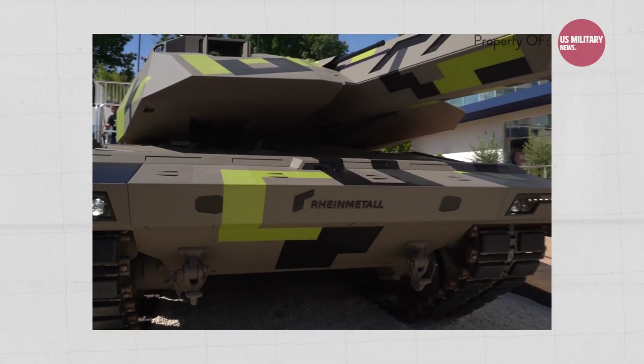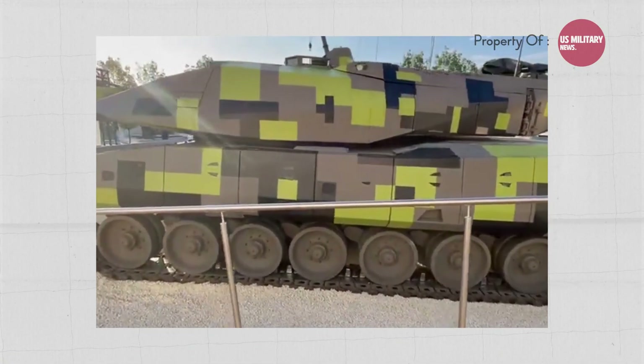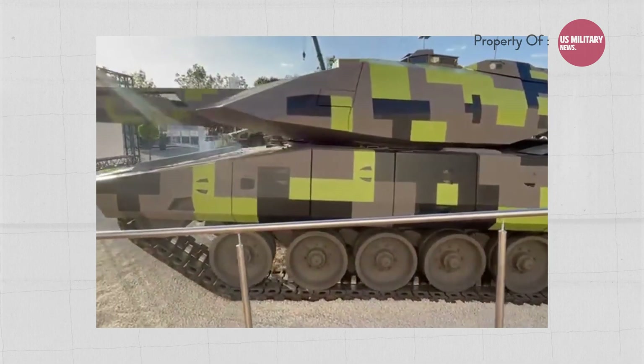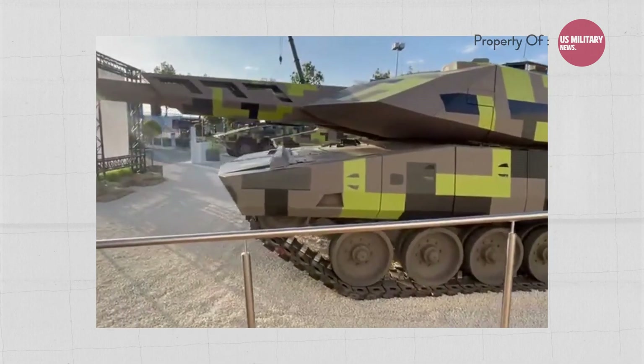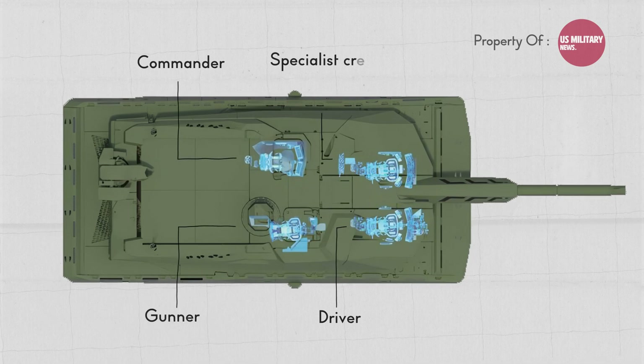The Panther KF-51 is designed to reduce crew size, paving the way for unmanned turret options and human-machine teaming. However, it still has a crew of 3 to 4, including a driver, gunner, commander, and drone or radio operator.